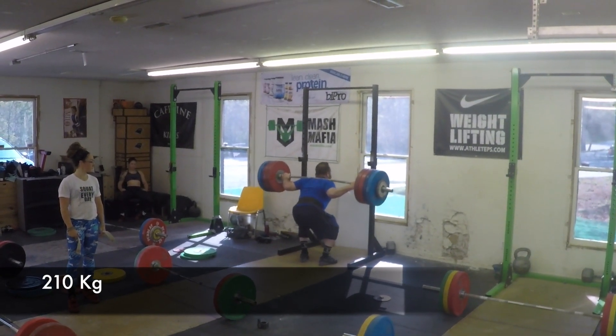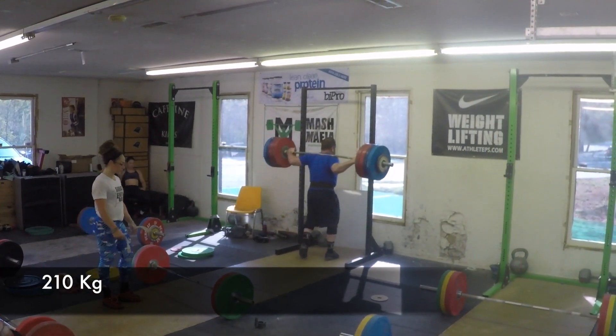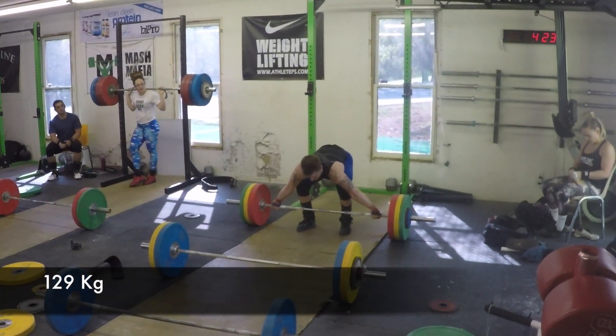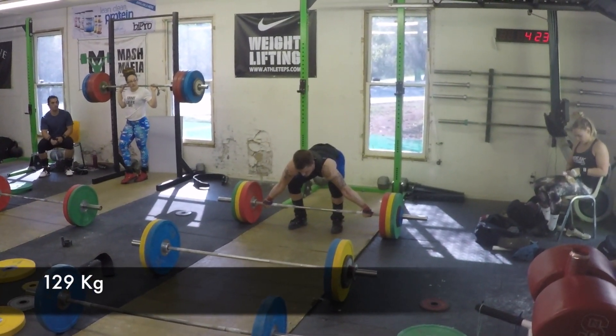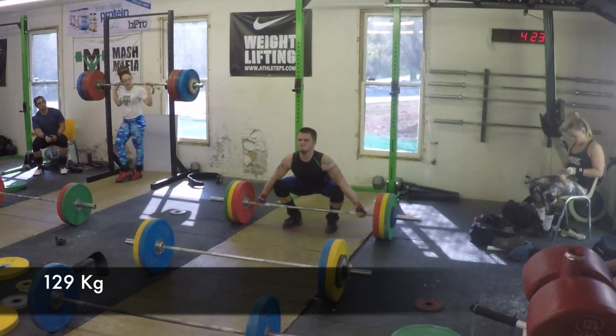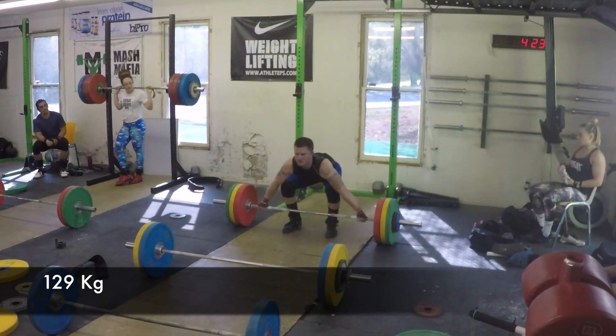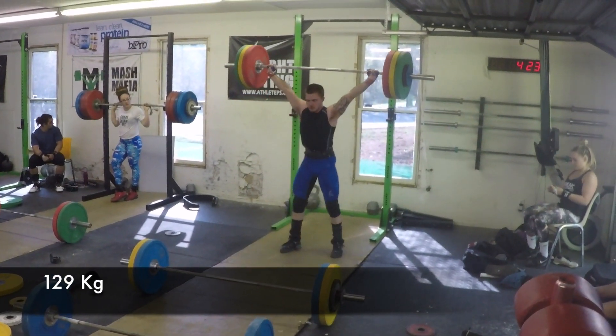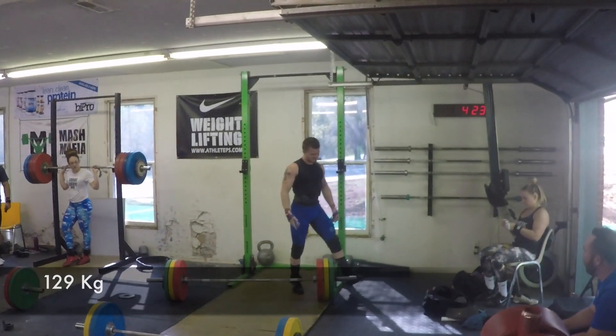Mash with 210 — I think he could do 200 getting up out of bed. Here we have Jacob with 129 — again it's a pull and a lift, and pretty easily done. That's not really all that far off what he's ever done with just a snatch.